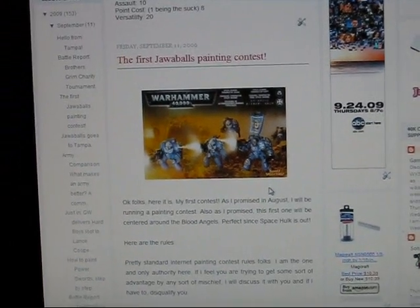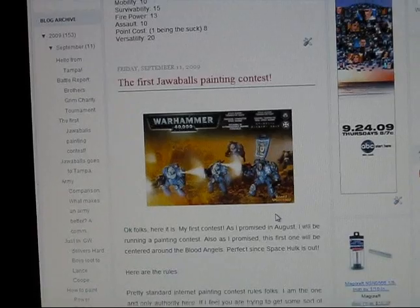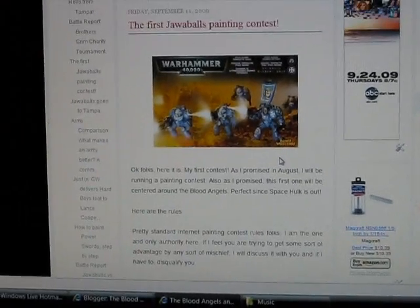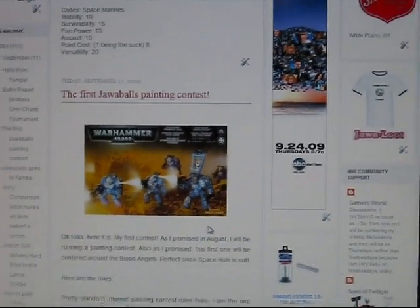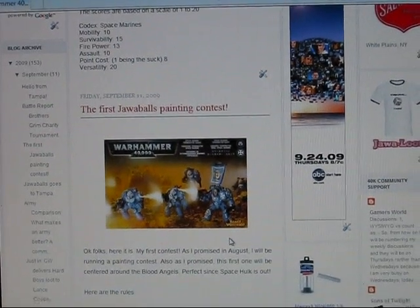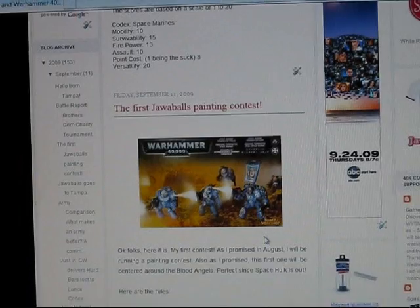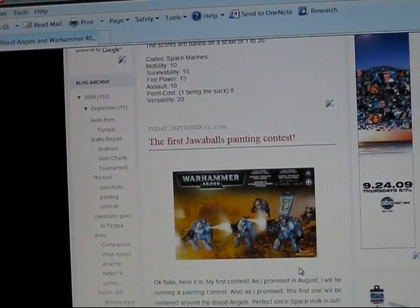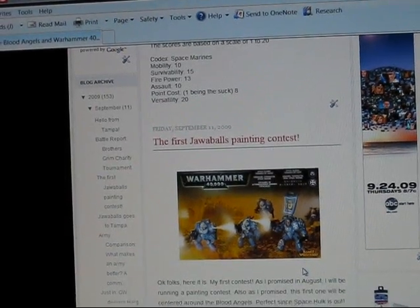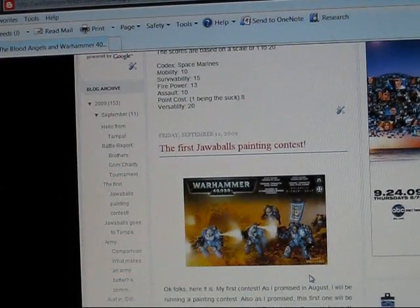In short, what I am challenging you to do is paint a Blood Angels Terminator. This is in celebration of the release of Space Hulk. What you have to do is paint a Blood Angels Terminator — you can find the details here. Terminator chaplains and Terminator librarians are not allowed. Neither are special characters. So I'm just looking for a straight up Blood Angels Terminator.